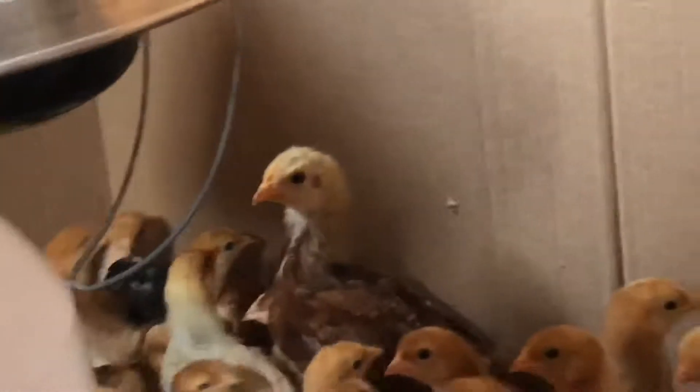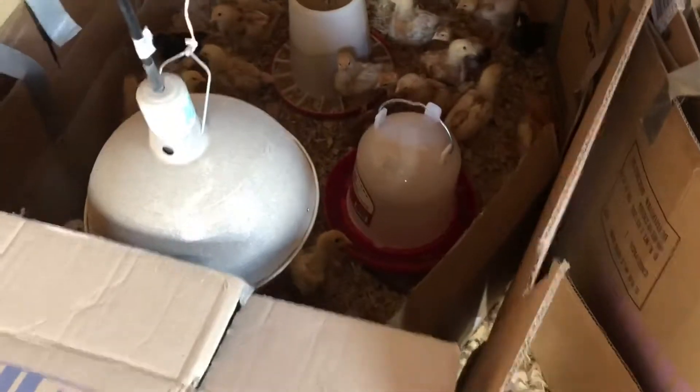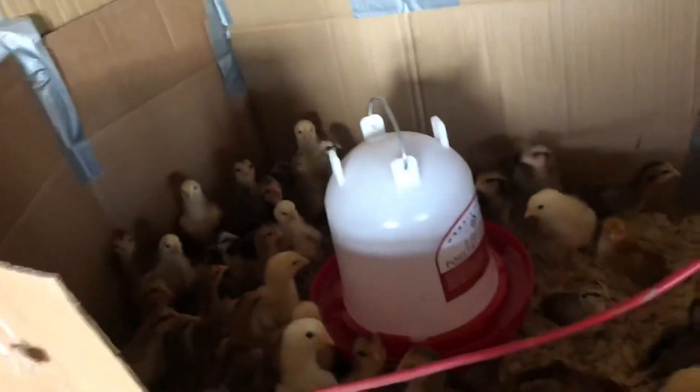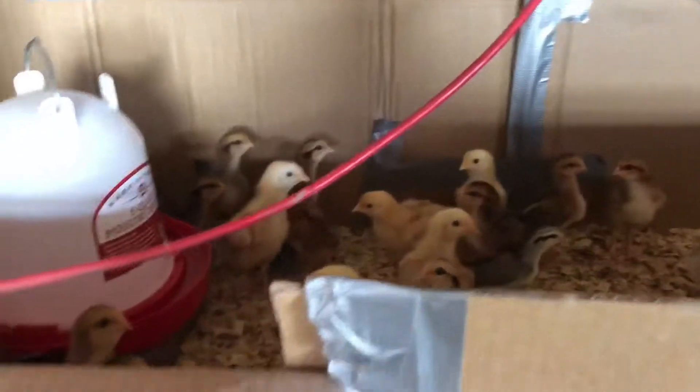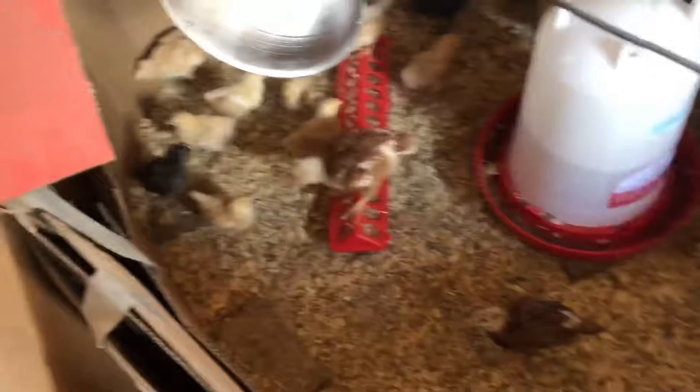Those are older females — specialty breeds — and up there there's a whole bunch of baby females, and you've got a bunch of little dinosaurs. In this pen here you can see the big ones. These boys are squaring off — look at that one right there standing on the feeder.